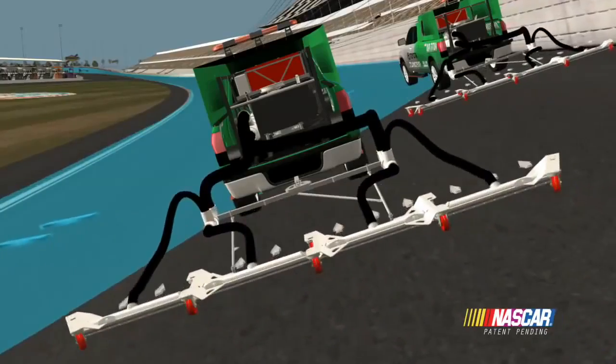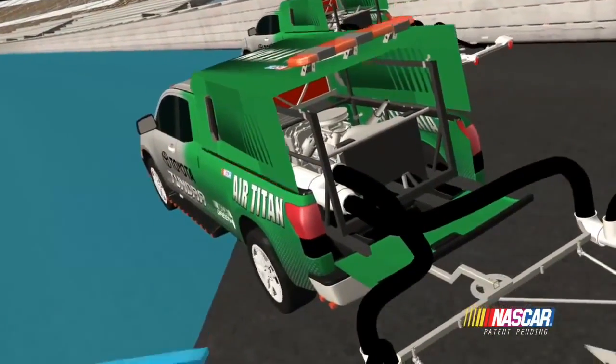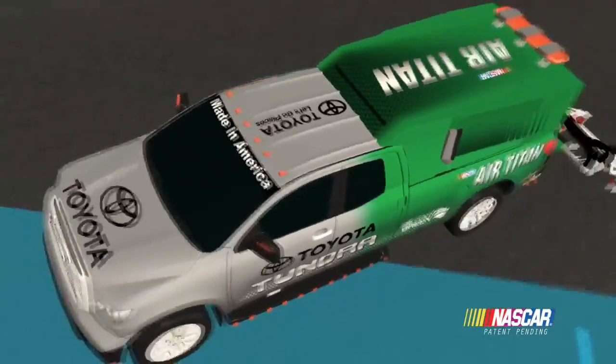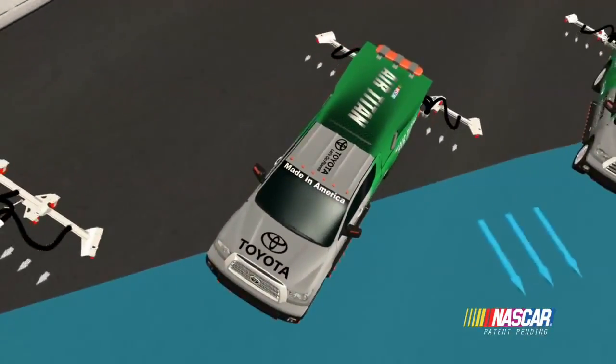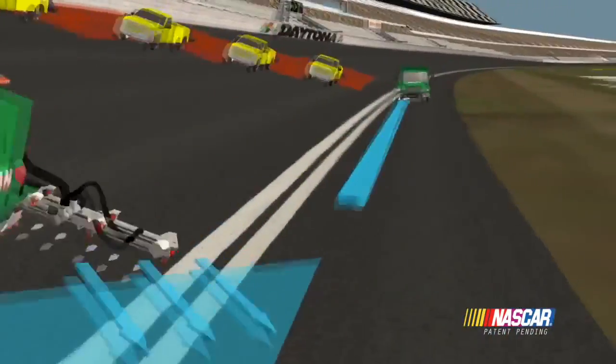Air Titan 2.0 is also 80% more fuel efficient. It has been re-engineered to be carried by a single Toyota Tundra and requires fewer support vehicles than before. And it works seamlessly with the Elgin eco-infused track sweeper.